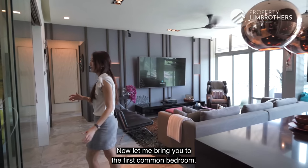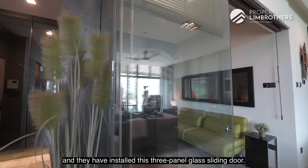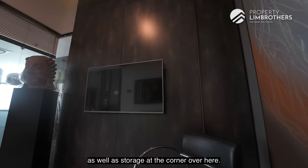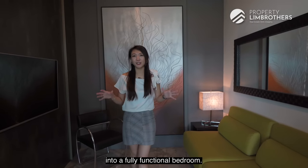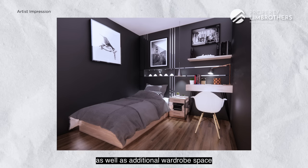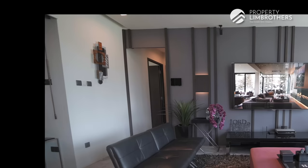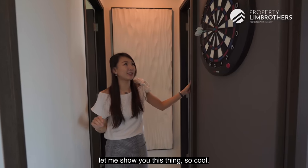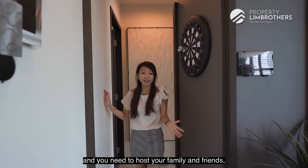Moving to the first common bedroom, the owners have converted it into a guest room with a three-panel glass sliding door. The AC has been installed, there's a wall-mounted TV and storage at the corner. With this compact room, it's easy to set up a fully functional bedroom — you can fit a super-single bed, a study desk, and a wardrobe. Should you wish to reinstate the partition, the coats are ready. The clever design also allows you to host family and friends even while kids are sleeping inside.